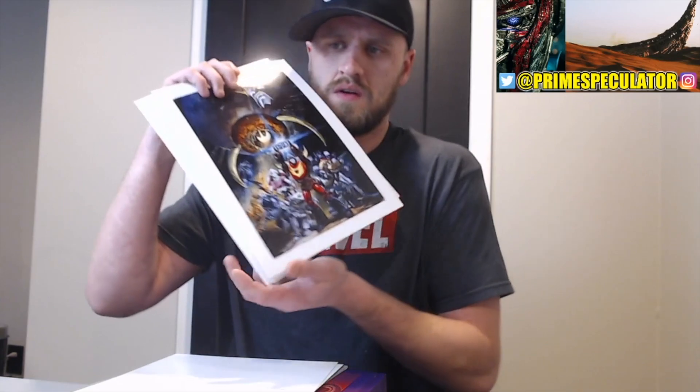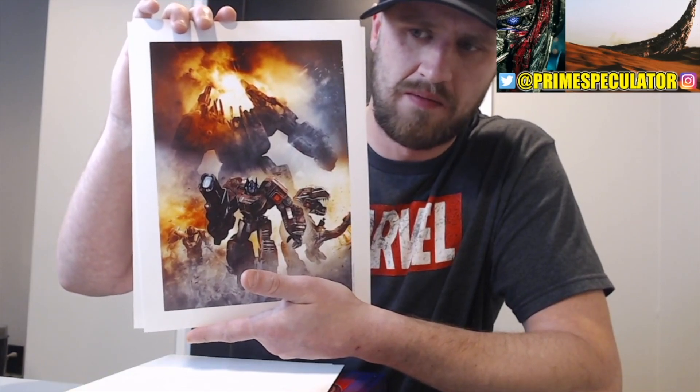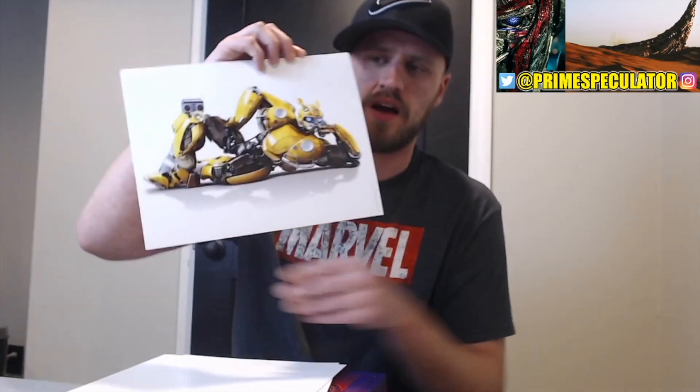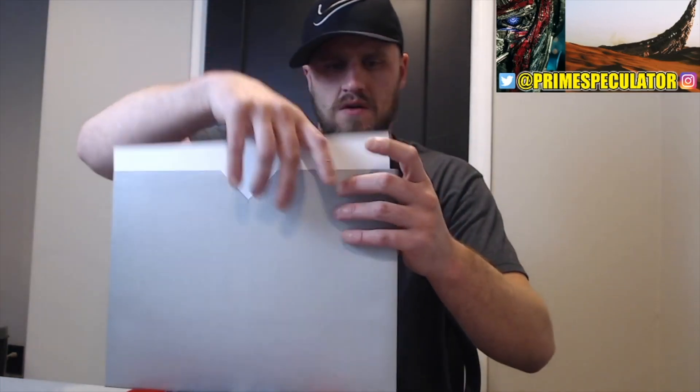I want to make sure I don't get any fingerprints on them. Look at that — Rodimus holding the Matrix of Leadership, Unicron — oh man! G1 — that is beautiful. We had to have this. War for Cybertron, Metroplex — 'Heed the call of the last prime' — we all know that's a classic. Grimlock, Bumblebee — oh that's beautiful. And of course gotta have the Bumblebee movie in there. Look at how beautiful this is — oh the detail! I love it. Let me put this all back — no fingerprints. Oh look how beautiful that is.